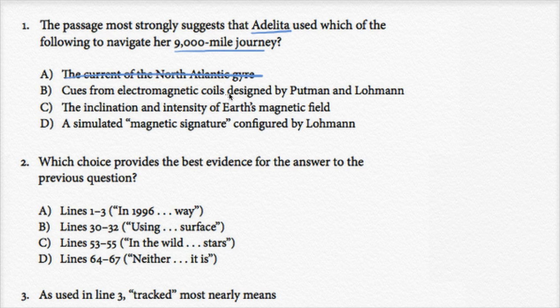Choice B: cues from electromagnetic coils designed by Putnam and Lohmann. They definitely talk about electromagnetic coils in the passage, and these researchers used those coils to test whether turtles respond to them and whether it affects their sense of direction. But Adelita didn't use cues from electromagnetic coils — it's not like Putnam and Lohmann were on a boat for 9,000 miles with electromagnetic coils near Adelita. She did it on her own.